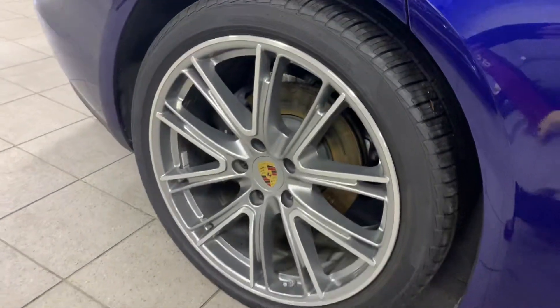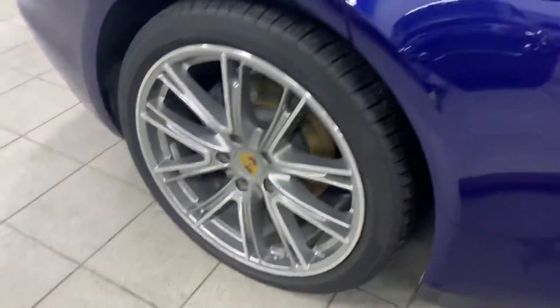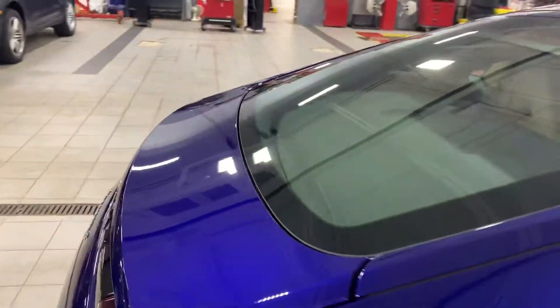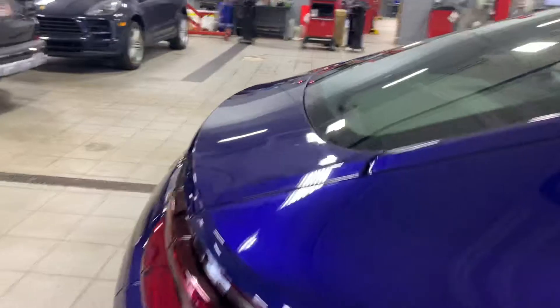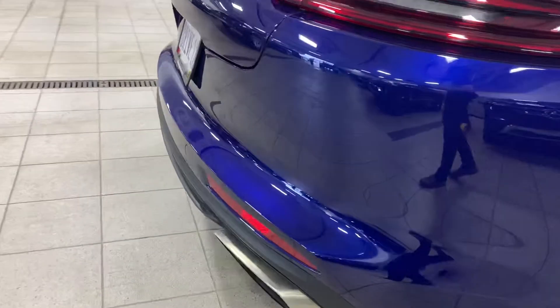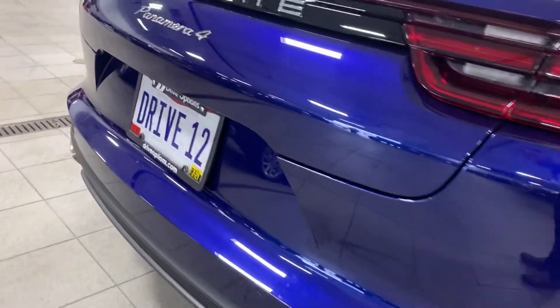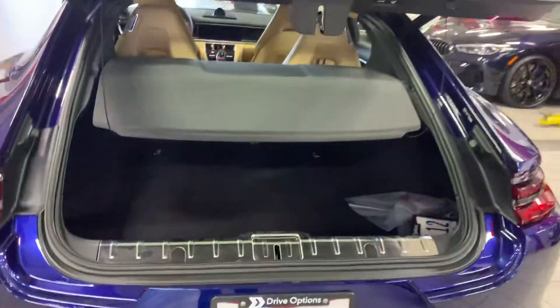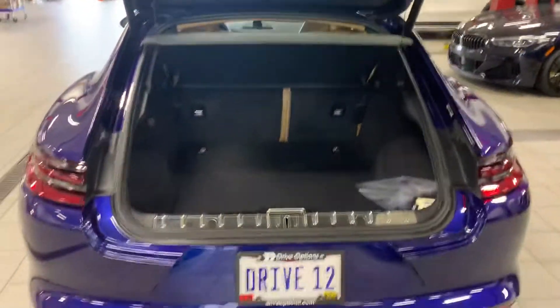Rear rim, no curb marks. Nothing on the rear deck lid. Rear bumper looks perfect — couple of water spots, that's about it. Rear hatch obviously opens up, no problem.